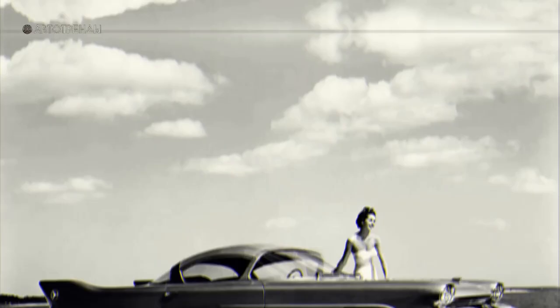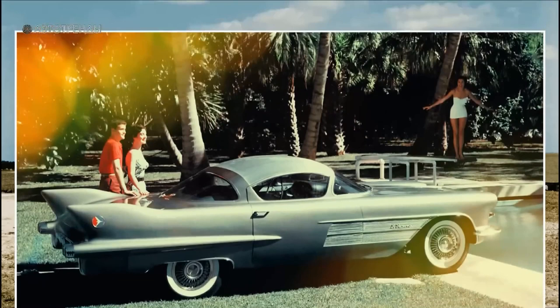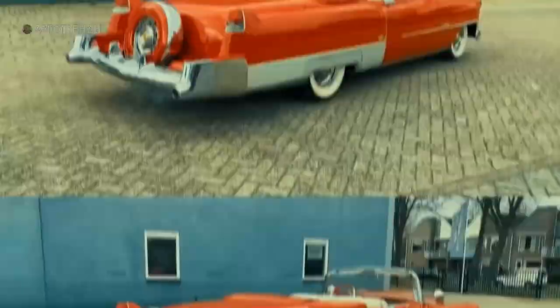Back in 1952, at the Motorama exhibition, General Motors showcased a show car called the Cadillac El Camino, and many design elements from that car found their way into the production model of the Cadillac Eldorado two years later. Finally, in 1959 the name El Camino came into use.